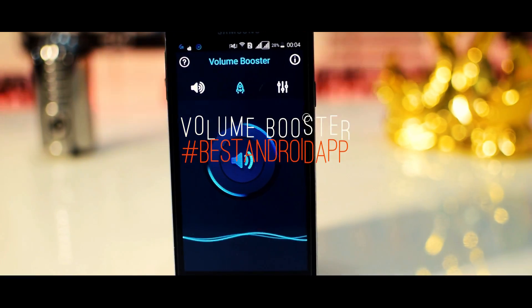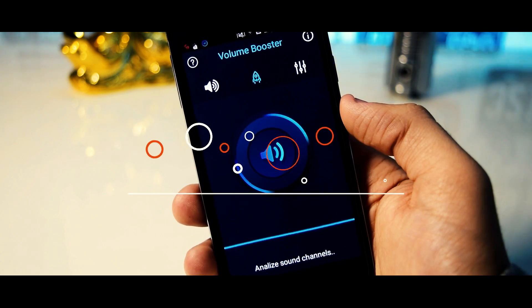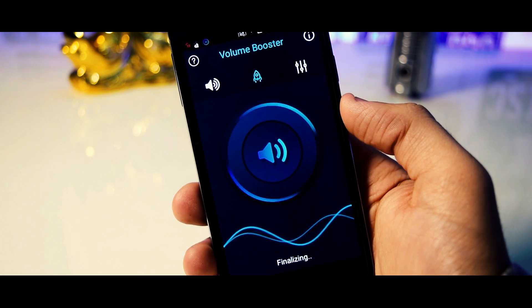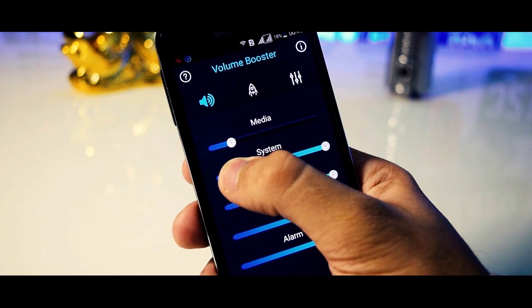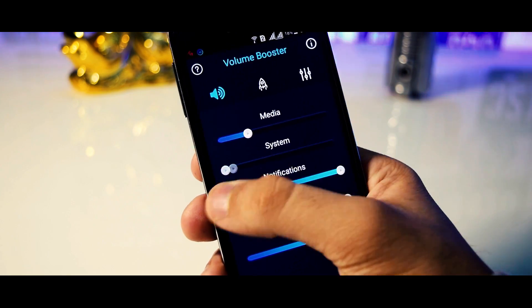So third we have Volume Booster, which as you can tell from the name, allows us to boost the overall volume of our device up to a certain extent. The app itself adjusts the sound settings of the device to make it as loud as possible without any kind of distortion. You can set the volume individually for media, system, and other things according to your day-to-day requirements.